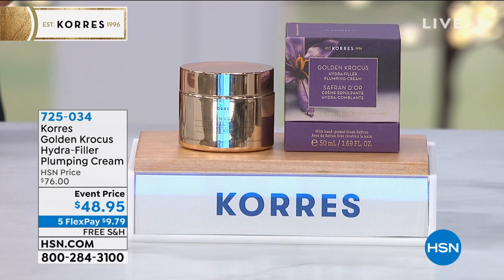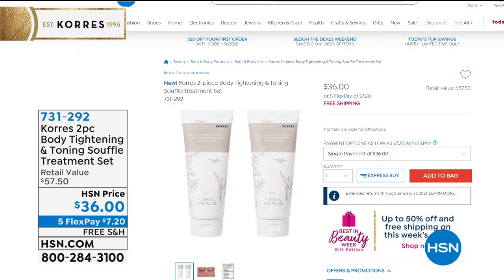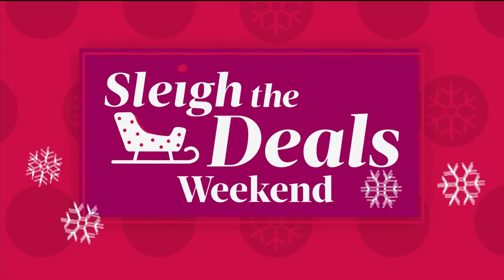With five flex pay and free shipping on everything. On its way to sell out already — we have the body tightening and toning soufflé. This is so well loved; we started with 1,500 and now have fewer than 400 left. Super hydrating but it will tighten and smooth out the look of your skin after one use. This is full body — the Golden Crocus is for your face, this is for your body. Never before have we done a duo; just one of these is $28.75. We're bringing it to you for the holidays in a two-pack.